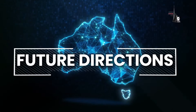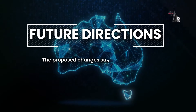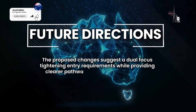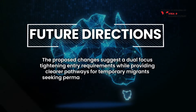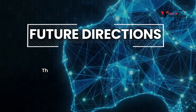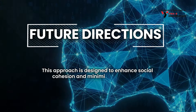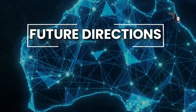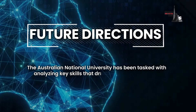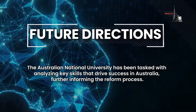Lastly, let's talk about future directions. The proposed changes suggest a dual focus: tightening entry requirements while providing clearer pathways for temporary migrants seeking permanent residency or citizenship. This approach is designed to enhance social cohesion and minimise exploitation. The Australian National University has been tasked with analysing key skills that drive success in Australia, further informing the reform process.